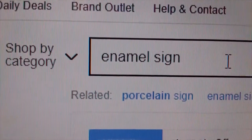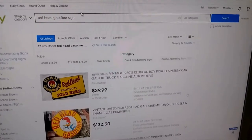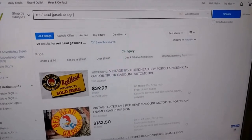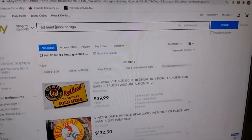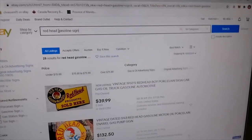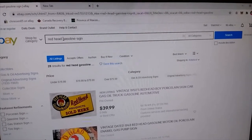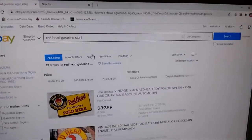Today we're venturing into the world of fake enamel signs on eBay. Redhead Gasoline was a Canadian station that wasn't heavily prolific, but their advertising is quite sought-after now. A Redhead sign is fairly rare — at one time if you looked on eBay for a Redhead Gasoline sign you'd not find one; if there was one a year pop up you were lucky.